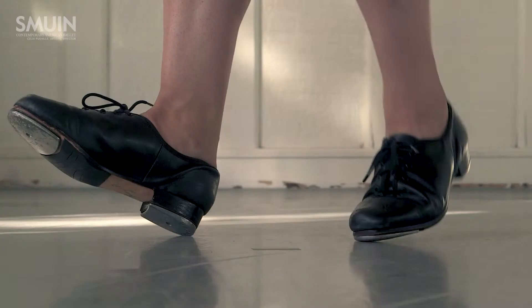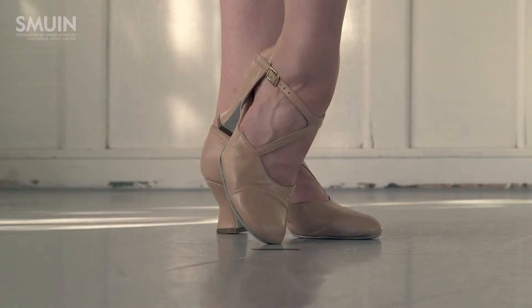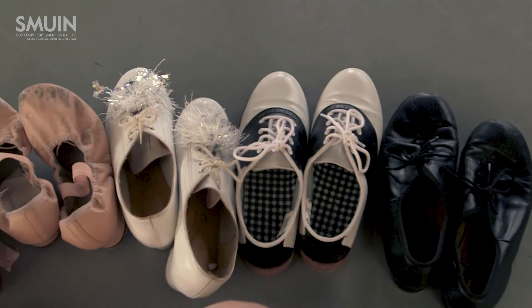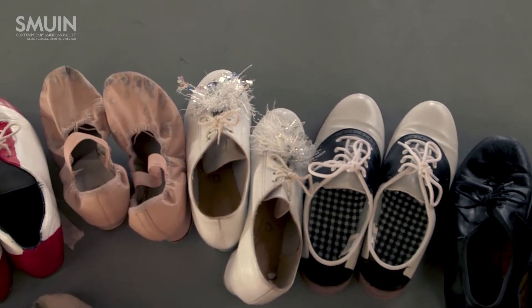I have pointe shoes, tap shoes, ladukas, wassail shoes, saddle shoes, and heeled ballet shoes. Our founder, Michael Smeeuen, did a lot of work on Broadway and in Hollywood.